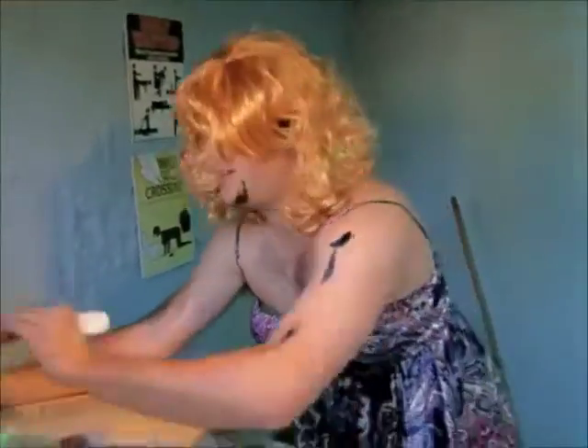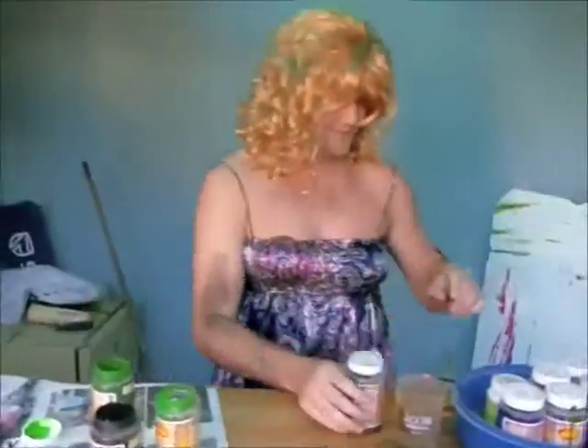Oh, aren't you a pretty pony! Oh, you're such a pretty pony. Get some colors — oh, I just love red, red is like my favorite color.